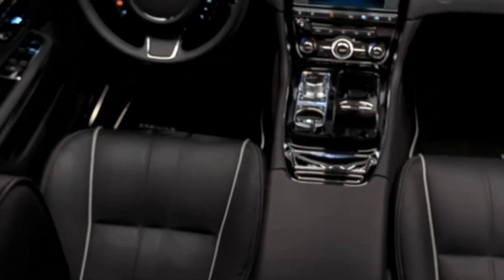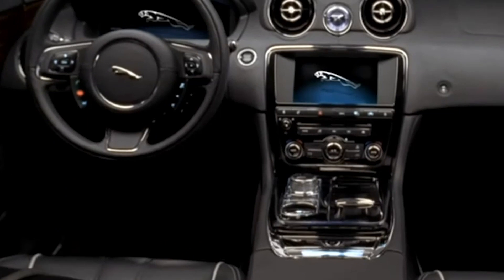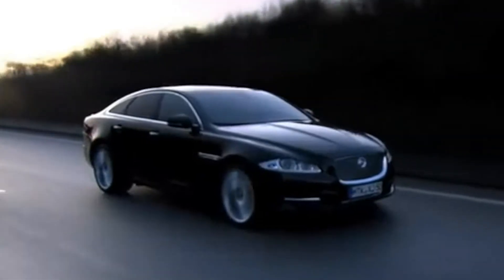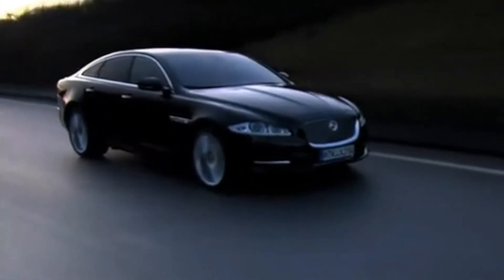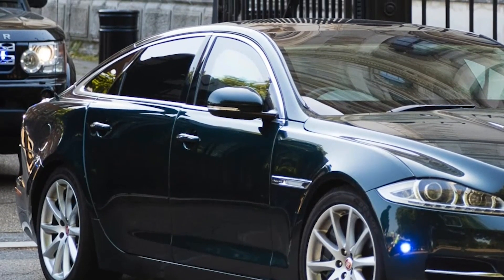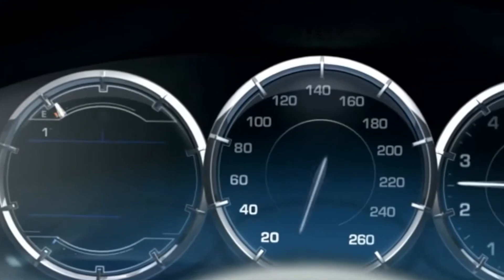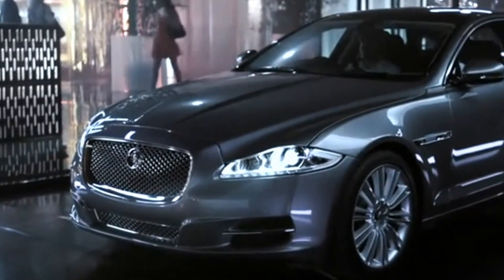The Jaguar XJ 2023 is also packed with advanced safety features that give drivers peace of mind. The car's autonomous driving capabilities help keep you safe in any situation, and the adaptive cruise control system makes highway driving a breeze. The brake assist technology provides extra support in emergency situations, and the lane departure warning system ensures that you stay on track even on the busiest roads.